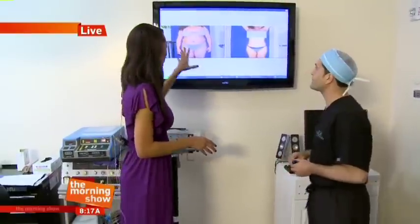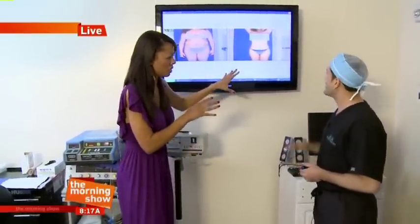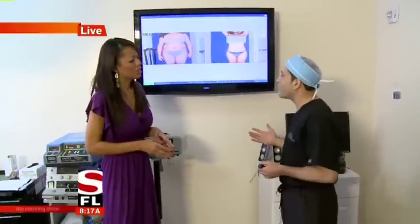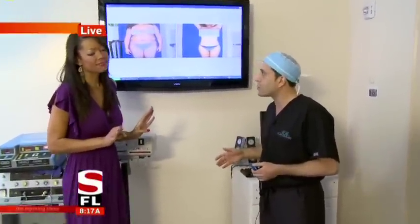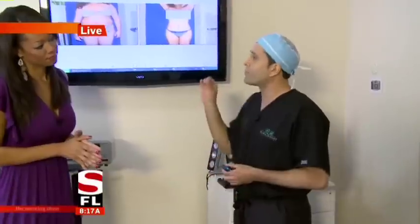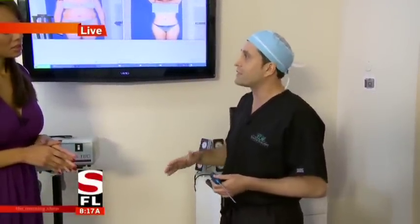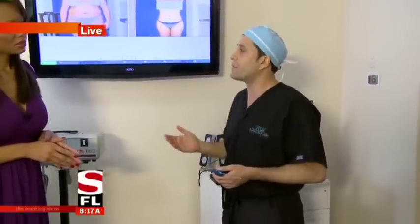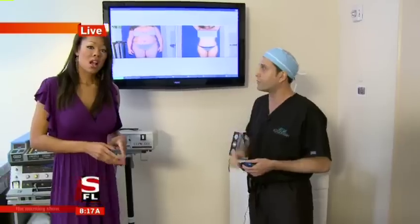There is a huge difference in this before and after — and this is without hitting the gym, this is just liposuction. Obviously you still have to eat right and take care of yourself; it's not a miracle. There are always risks with surgery, but if you're young and healthy the risks are very, very small — though not zero. If it's done by a board-certified plastic surgeon in an accredited facility and you get medical clearance beforehand, it's very safe. It's by far and away the most popular plastic surgery operation in the world.